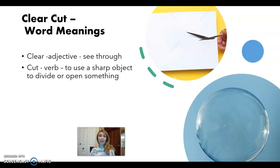Okay, clear-cut. Let's look at what each word means. So clear is an adjective, or a description word, that means see-through. So if you look over here, this is a clear bubble. Cut is a verb — it means to use a sharp object to divide or open something. So the scissors are cutting the paper.